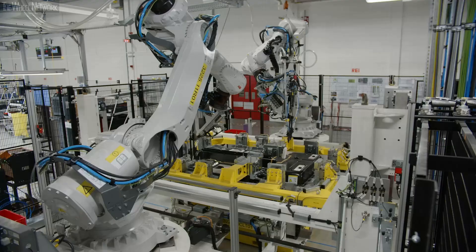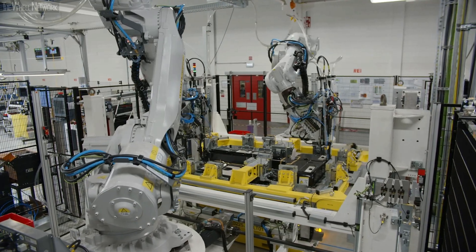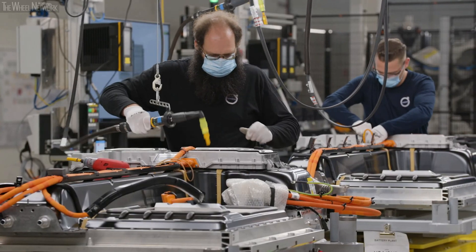It's an exciting time for Volvo Car Ghent. 2020 is the year of electrification. In March we already opened a brand new battery factory where we are building the batteries for the XC40.